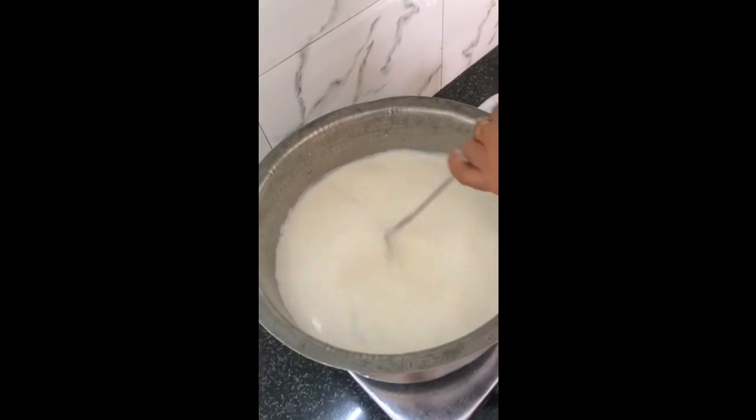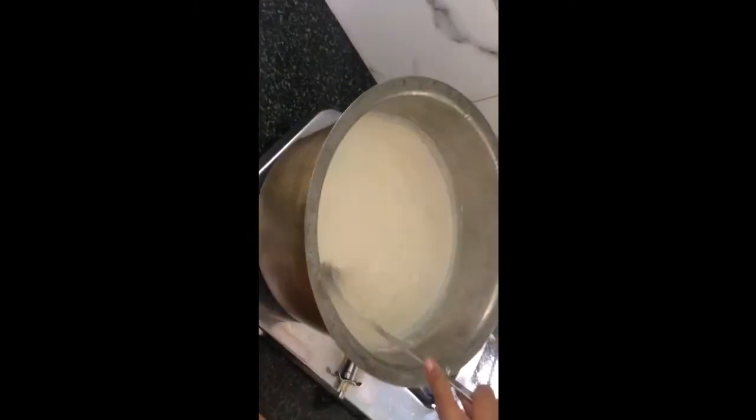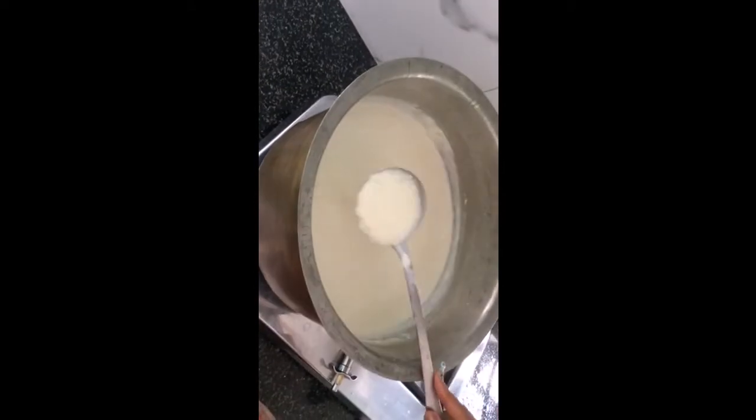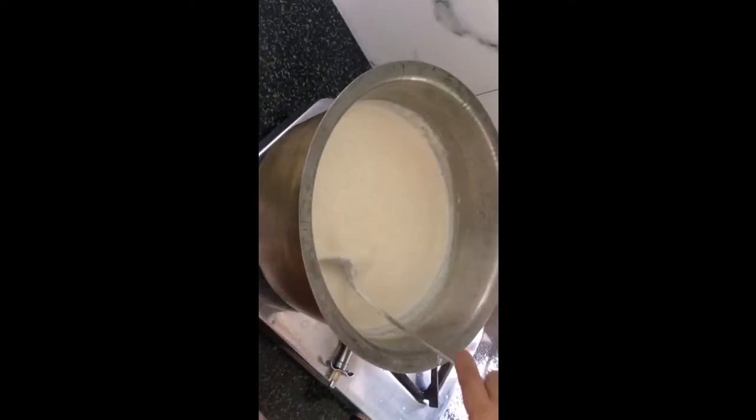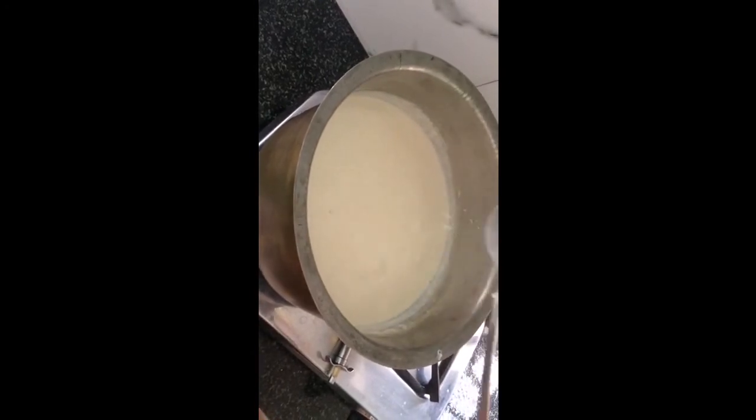Now I'll keep stirring this mixture until it's thick. It has been 30 minutes since this kheer has been cooking. Now I'll add cardamom powder.